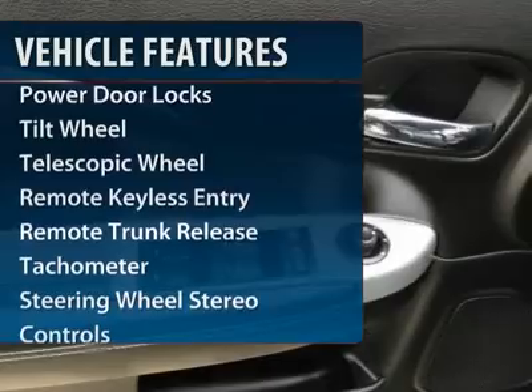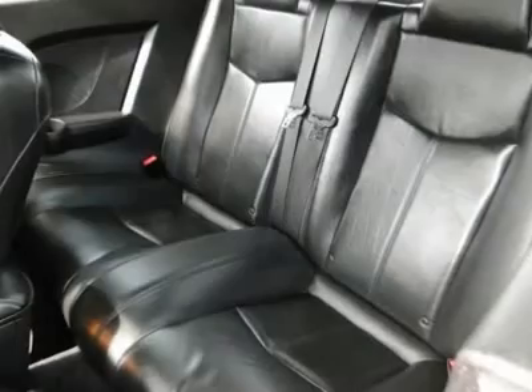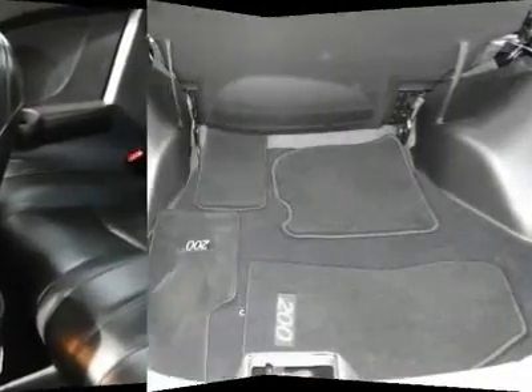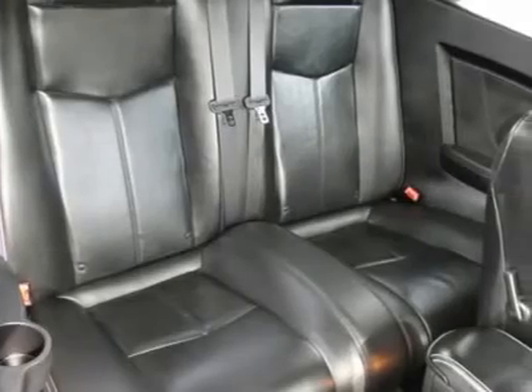Quad seating, anti-lock braking system, traction control, power passenger seat, DVD system, navigation system, alloy wheels, remote vehicle start, front air conditioning, power steering.